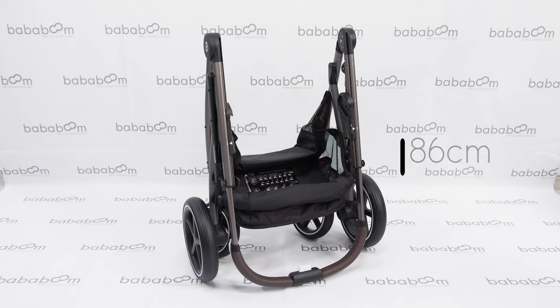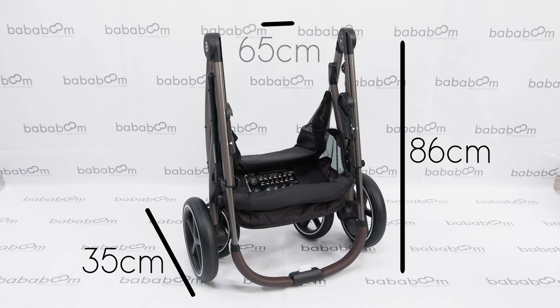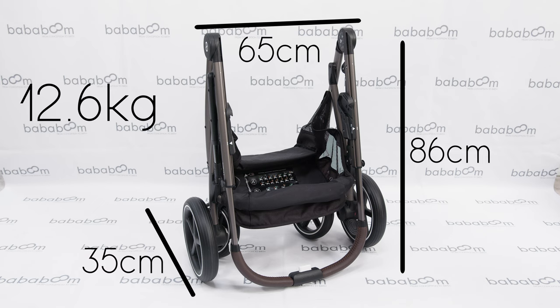Although the Gazelle is big in opportunities, it's small in fold. Folding, the Gazelle is 86cm tall, 35cm deep and 65cm wide, weighing 12.6kg with just one seat.